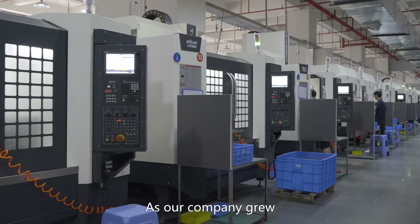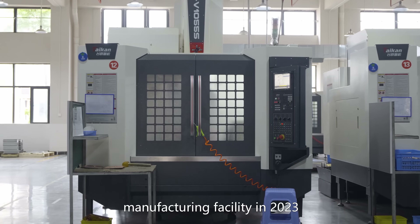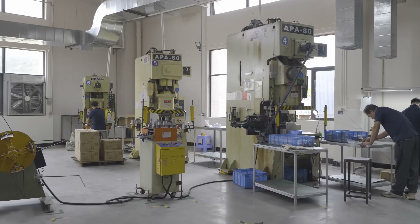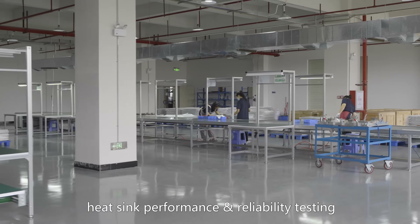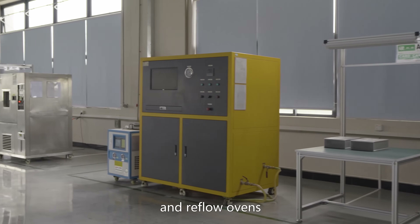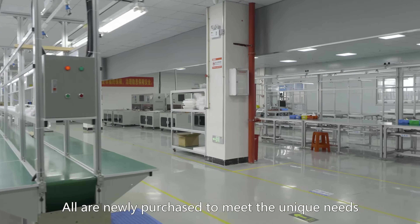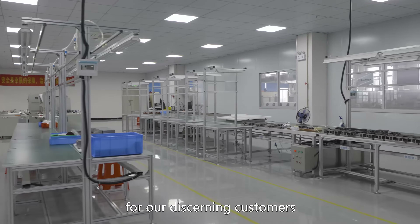As our company grew, we built a second 15,000 square foot manufacturing facility in 2023. This facility is capable of CNC, friction stir welding, stamping, heat sink performance and reliability testing, cooling, cold plate flow path cleaning, and reflow ovens. All are newly purchased to meet the unique needs of different types of heatsinks as well as cold plates for our discerning customers.